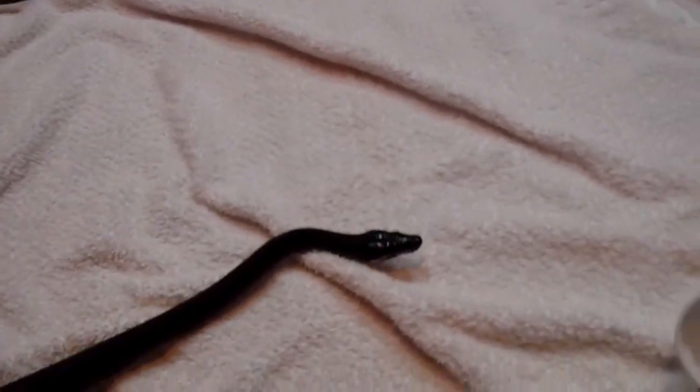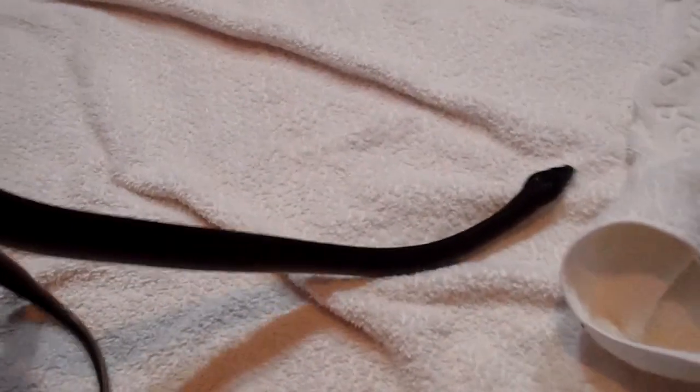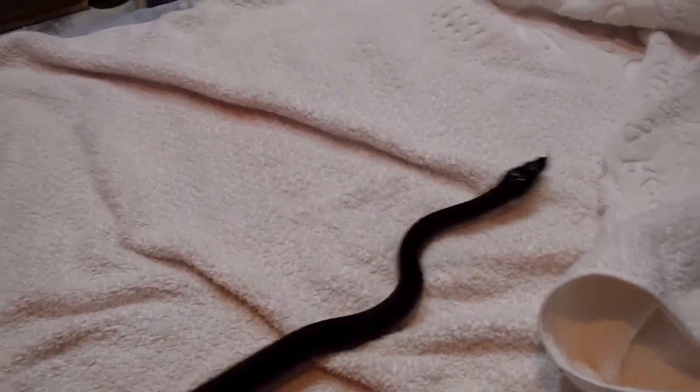I'm going to have him placed in his new enclosure. I hope he will take a meal for me as well, and I hope that he will calm down in due time. Thanks guys for watching — I'll catch you later.